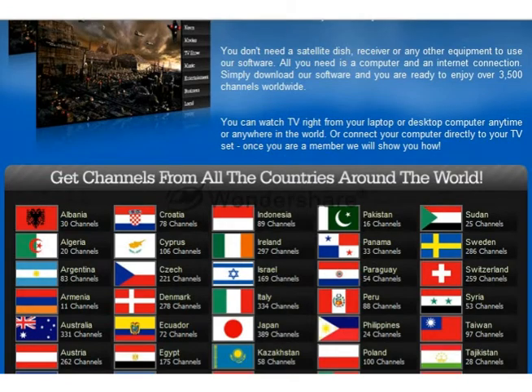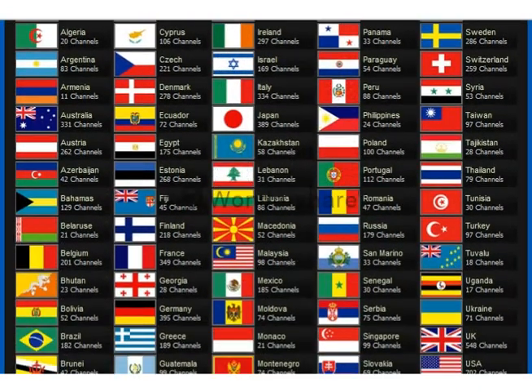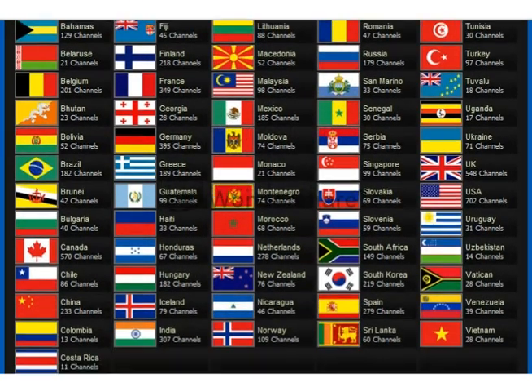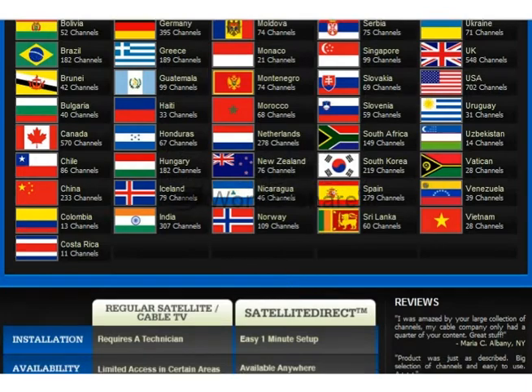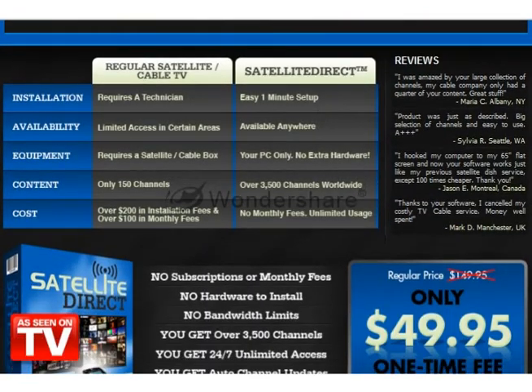You don't need a satellite dish, receiver, or any other equipment. All you need is a computer and an internet connection. It's so simple — all you have to do is download our software and you are ready to enjoy more channels than your current satellite and cable TV combined.